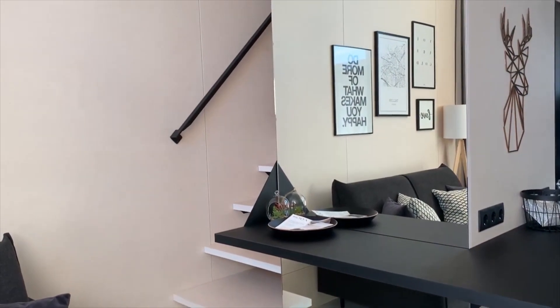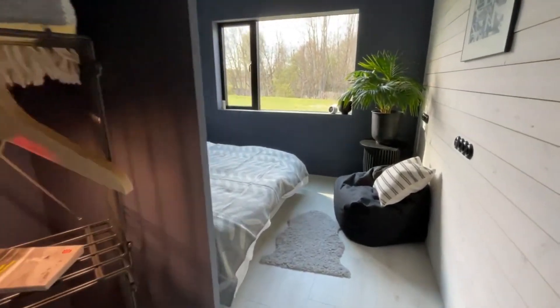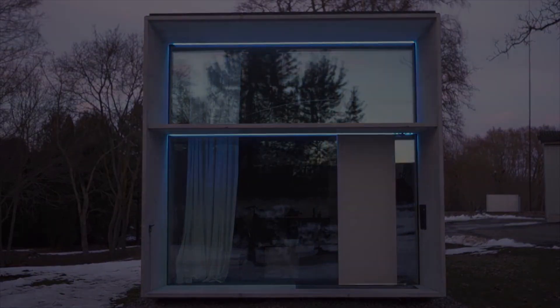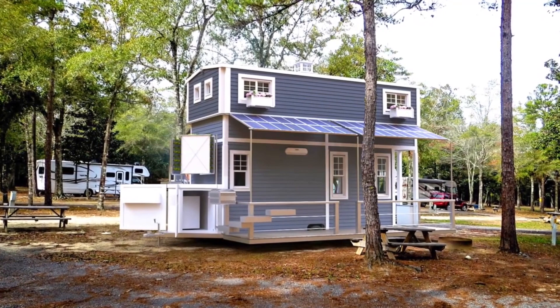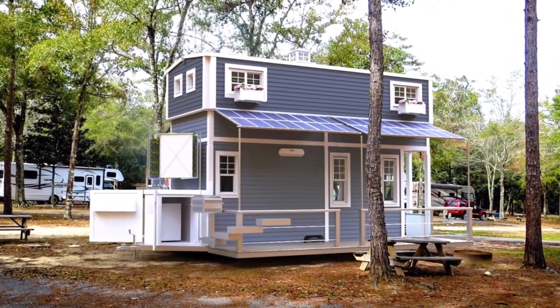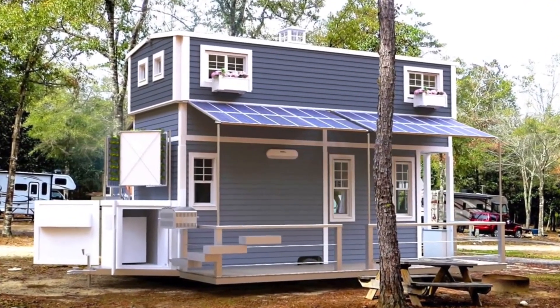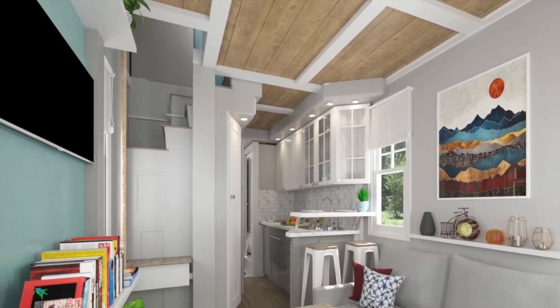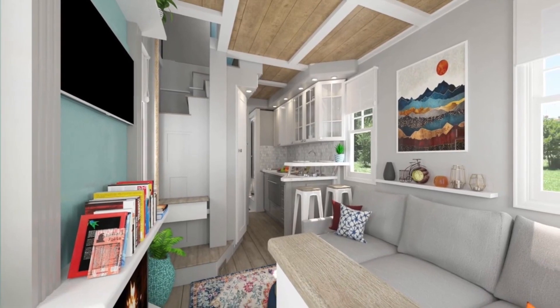Don't miss out on the opportunity to own a stylish and convenient home that can be tailored to your specific needs. Let Estonia's concrete mobile homes unlock a world of possibilities and become the foundation for your exciting new chapter in life. Wilderwise Homes — get ready to be amazed by a truly innovative creation: a unique two-story house on wheels, one of the pioneers in its category. This extraordinary dwelling seamlessly combines the comforts of a regular house with the mobility of a motorhome.